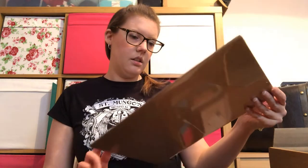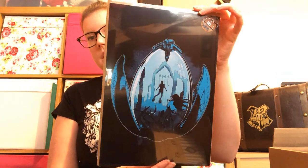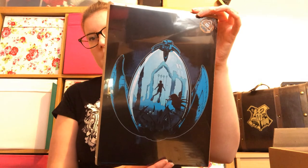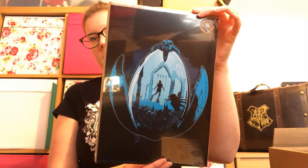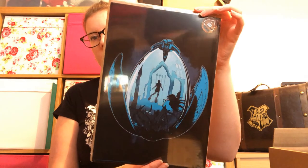We've got a print which is the egg from the second task of the Triwizard Tournament, with Harry going in and rescuing the four people from the Mer people in the background. That's quite a nice print — I like the color because I do like teal.